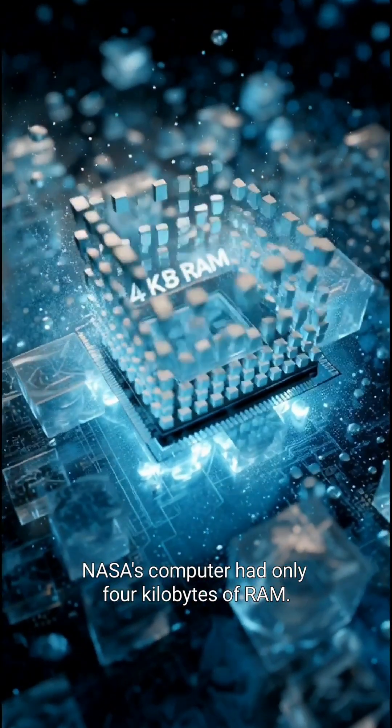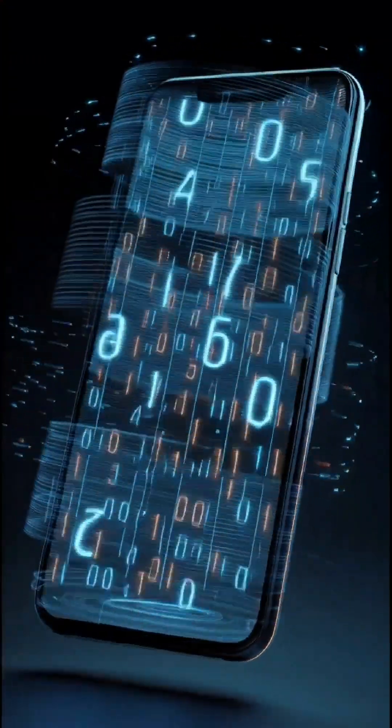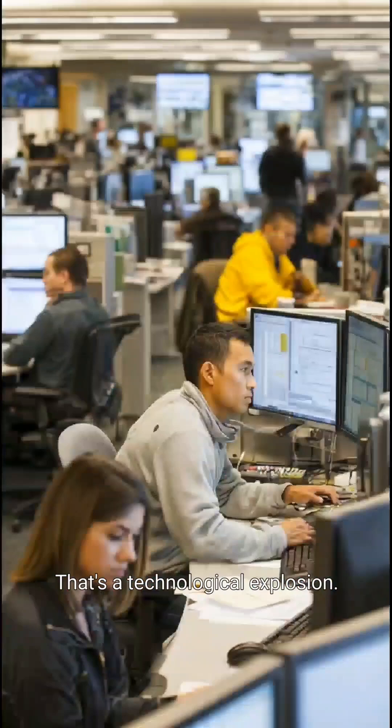NASA's computer had only 4 kilobytes of RAM. Your phone has around 8 million kilobytes. That's not an upgrade — that's a technological explosion.